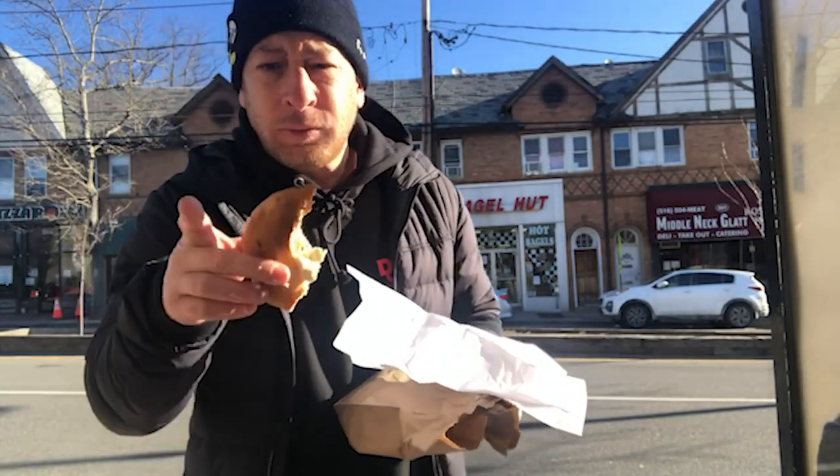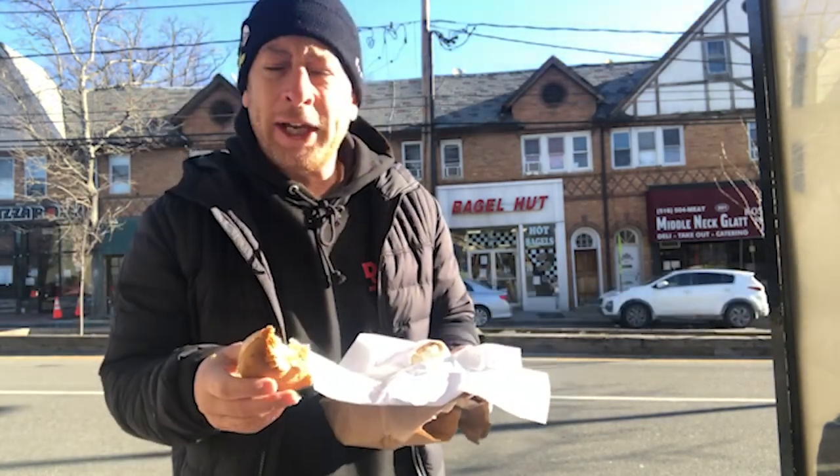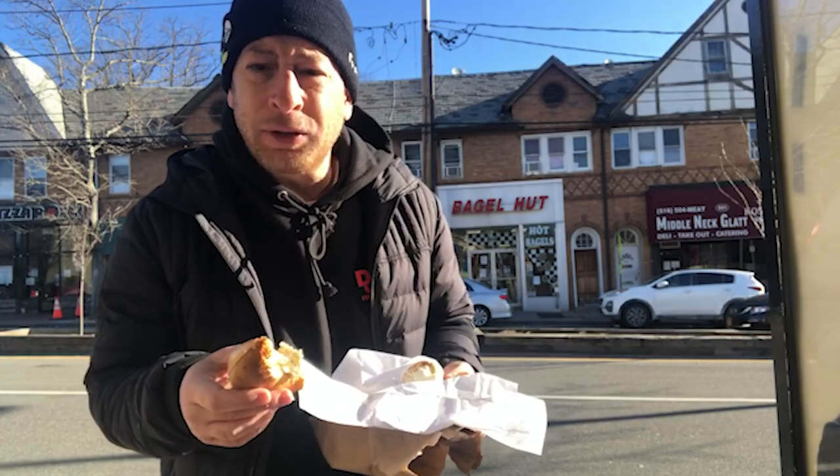So again, this is Justin, the sneaker-loving bagel guy from Great Neck. Checking out our first bagel store, our first review. It's Bagel Hut — he's got two in town. Come check him out. Fantastic bagels. We'll see you soon.